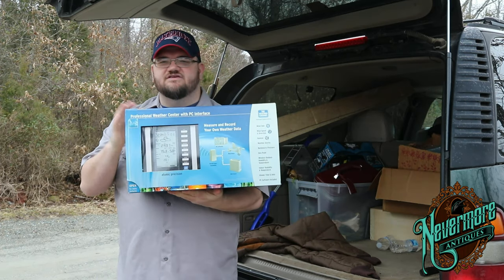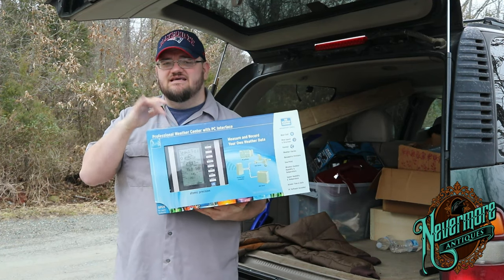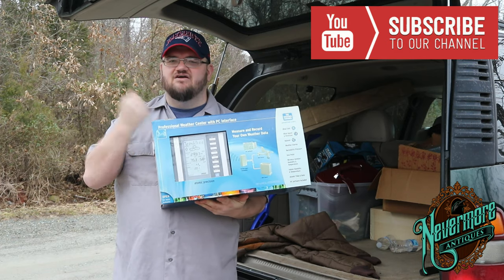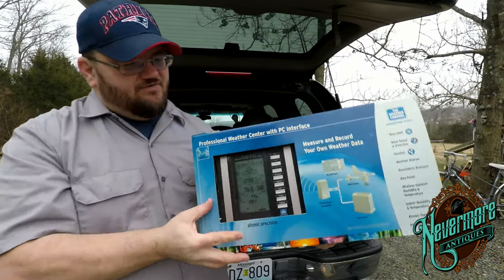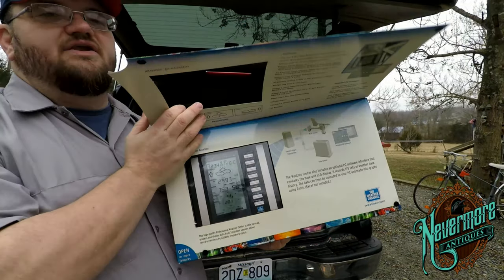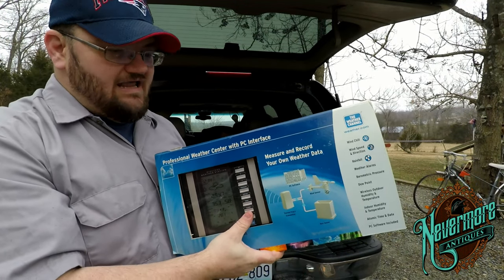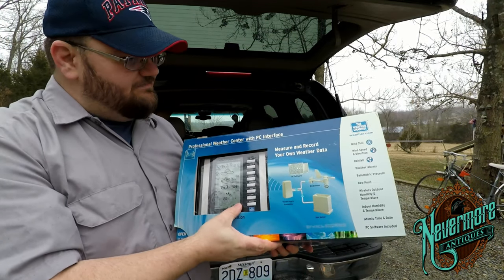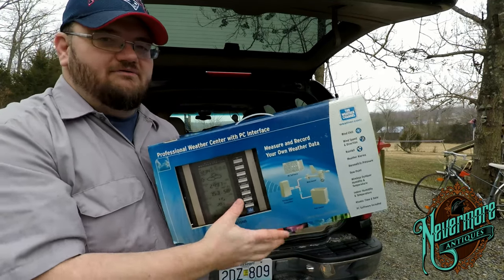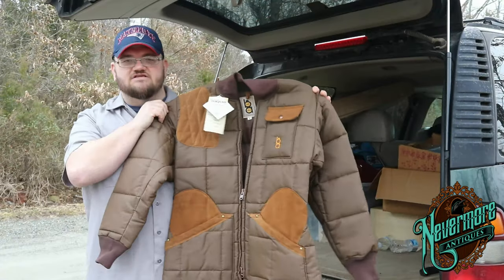I ended up with this weather station as well — it's a professional weather center with PC interface. It's a little bit older. I paid $12 for it but it should sell on eBay for about $60 shipped. It is a little bit heavy so it could be expensive to ship, but it's brand new in the box. If it costs $20 to ship and I paid $12, I can still about double up on my money.